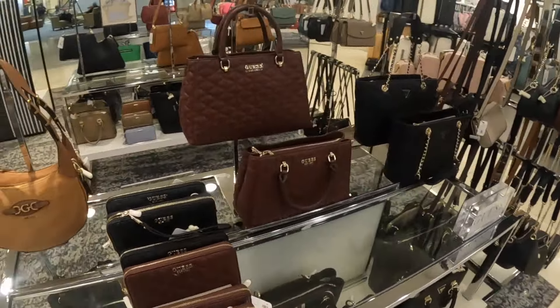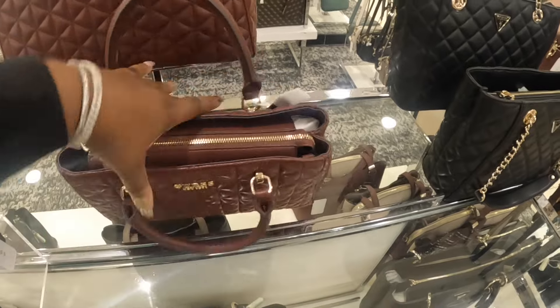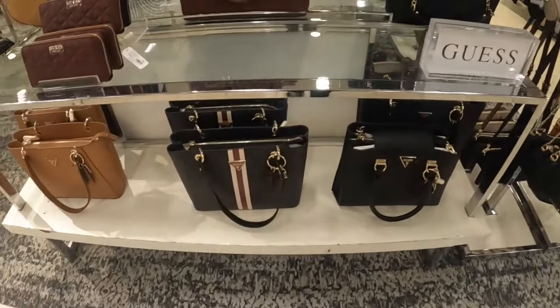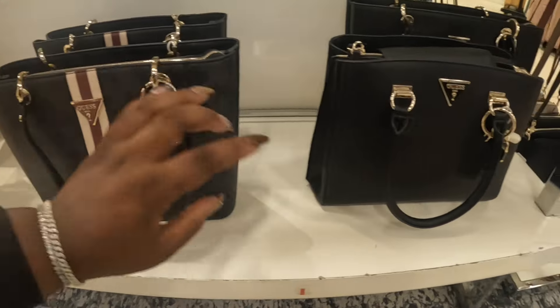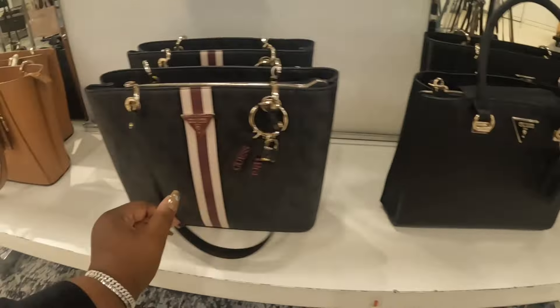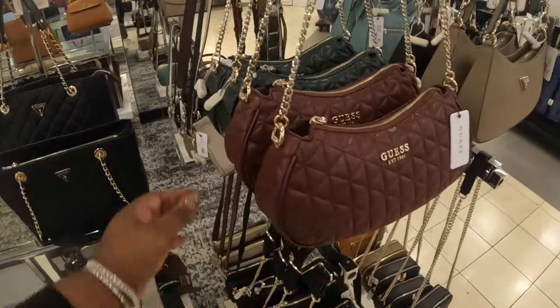Now we're on Guess bags — this is a Guess table. $118, it's in that one and in this color. This is cute — since 1981 — with the lock. These are $108, in that color, the black on black, and the brown on brown. And then they have this one in the black, the burgundy, and that pretty green.